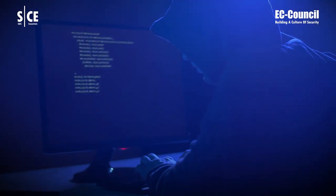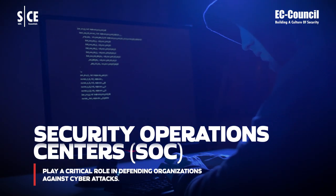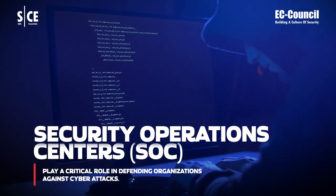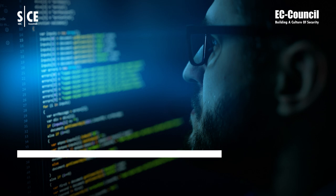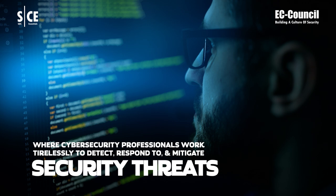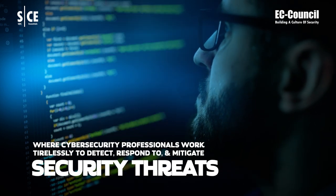As cybersecurity threats continue to evolve, Security Operations Centers (SOC) play a critical role in defending organizations against cyberattacks. SOCs are the front line of defense, where cybersecurity professionals work tirelessly to detect, respond to, and mitigate security threats.